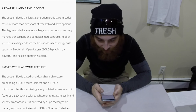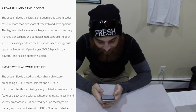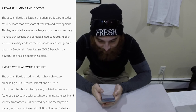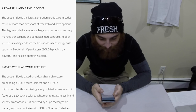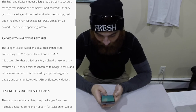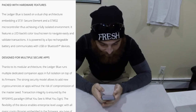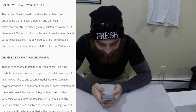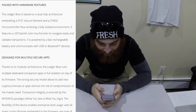This high-end device embeds a large touch screen to securely manage transactions and complex smart contracts. Its sleek yet robust casing ensures the best-in-class technology built upon the blockchain open ledger BOLOS platform — a powerful and flexible operating system. The Ledger Blue is based on a dual-chip architecture embedding a ST31 secure element and a STM32 microcontroller, thus achieving a fully isolated environment.